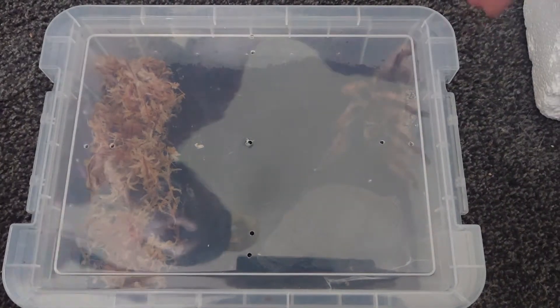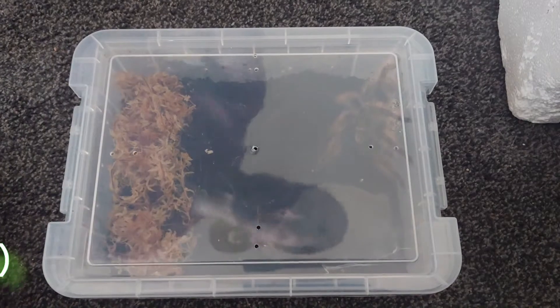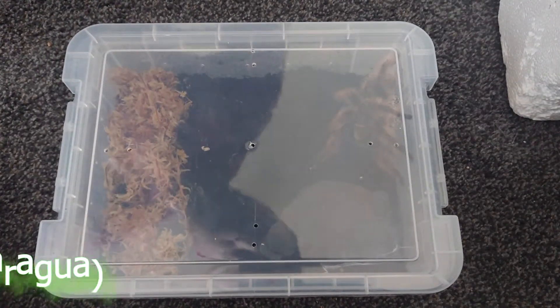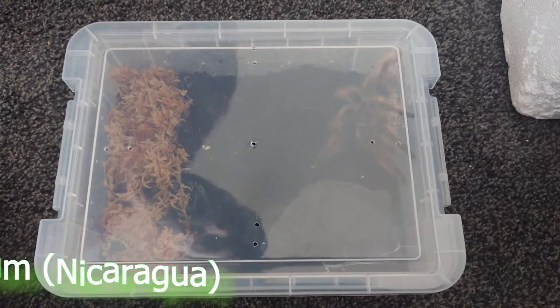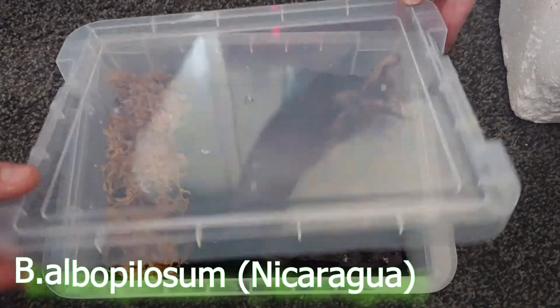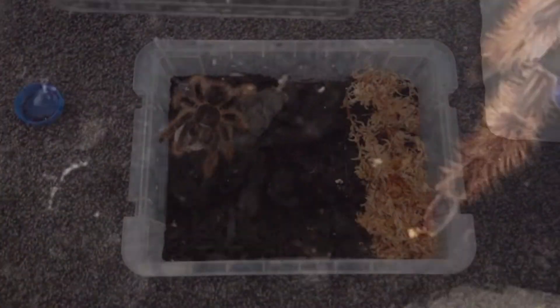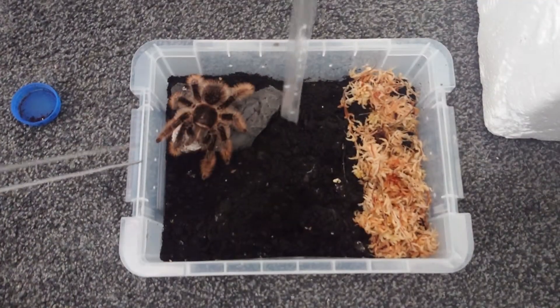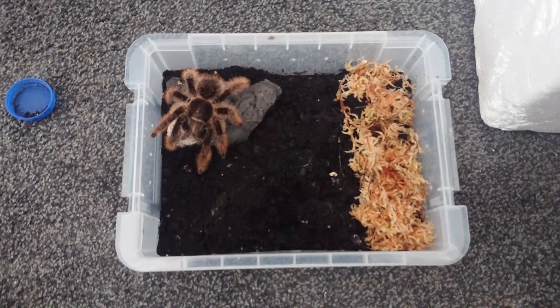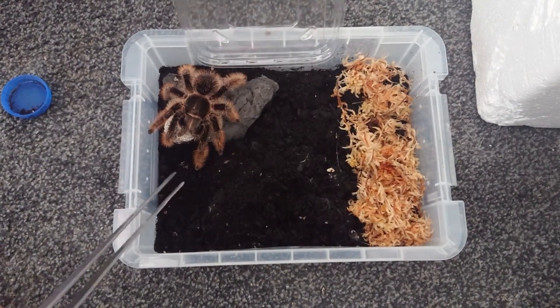Hi guys, welcome back to the channel. Today we're going to be pulling the egg sack of my Brachypelma albopillosum, the Nicaraguan curly hair. My dog's howling in the background because this is taking a little bit longer than what I expected.